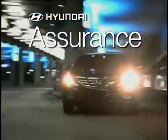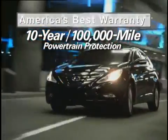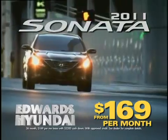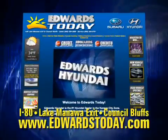Every new Sonata comes with Hyundai Assurance and Hyundai's 10-year, 100,000-mile warranty. Get to Edwards Hyundai in Council Bluffs today, just minutes from downtown Omaha, or visit edwardstoday.com.